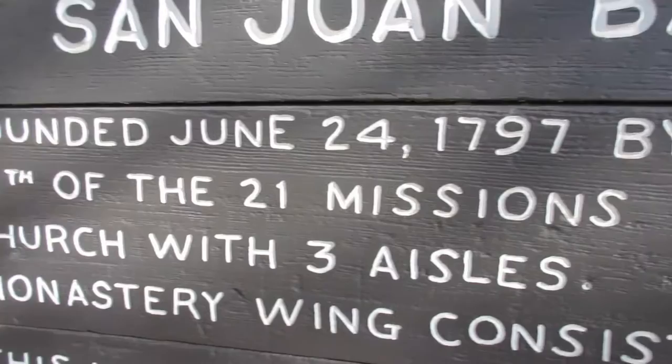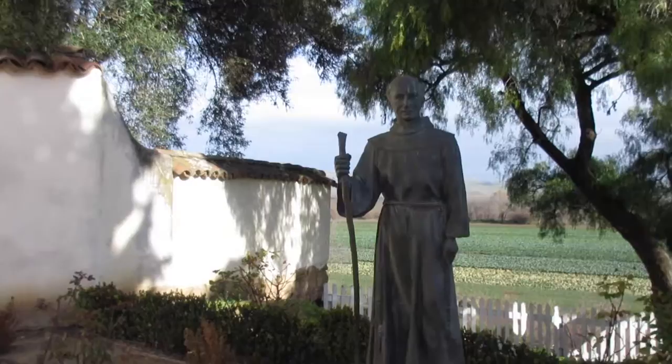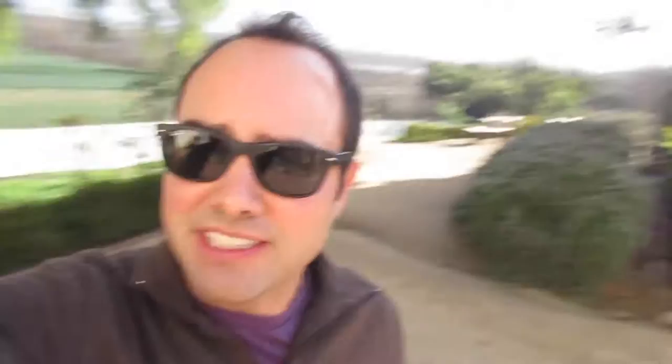It's the largest and only church with three aisles, dedicated in 1812. It has been quite a while since I was last here. It is nice to see again a piece of California history. I think these are the original old buildings. You can see the bell towers here, and behind me is the mission cemetery.